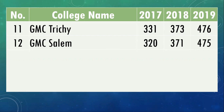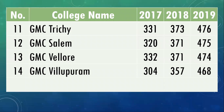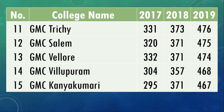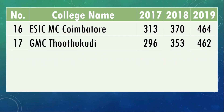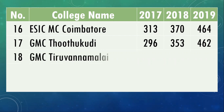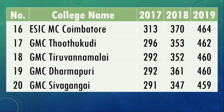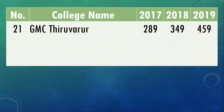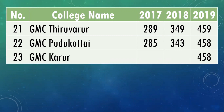Trichy Medical College — that is KAP Vishwanathan Medical College — cutoff was 476 marks in 2019. Salem Medical College, that is Mohan Kumaramangalam Government Medical College, was 475. Vellore Medical College was 474. Villupuram Medical College was 468. Kanyakumari Medical College was 467. ESIC Medical College at Coimbatore was 464. Thoothukudi Medical College was 462. Tiruvannamalai Medical College was 460. Dharmapuri Medical College was 460. Sivagangai Medical College was 459. Tiruvannamalai Medical College was also 459.